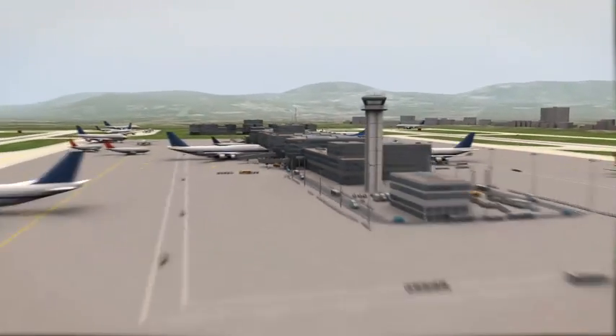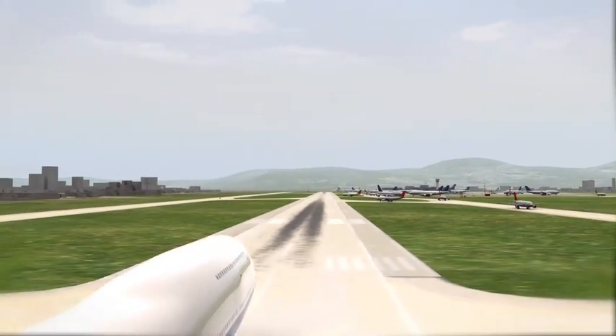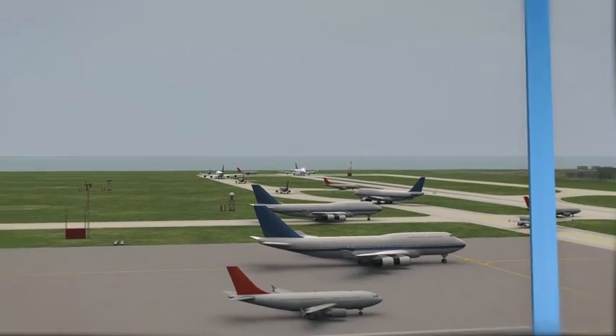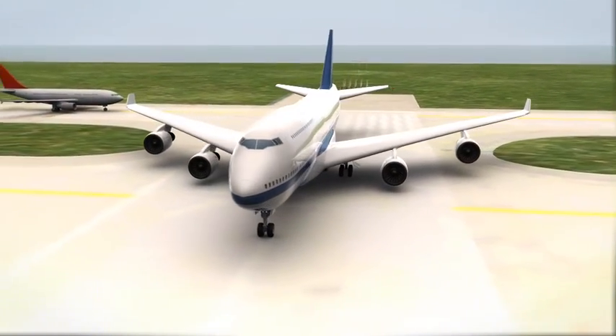Flight 464, line up and wait, runway 19R left. Line up and wait, runway 19R left, flight 464. Flight 464, cleared take-off runway 19R left, when airborne contact radar, flight 464.